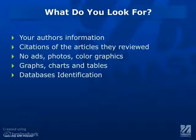Third, you'll notice that there are no ads, there are no photos, no color graphics really. There might be images, but it will primarily be graphs and charts. And last, you'll see some sort of database identification when you're in the database looking at the article. It might say peer-reviewed, scholarly peer-reviewed, or something similar.